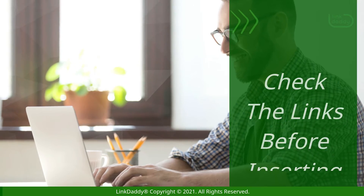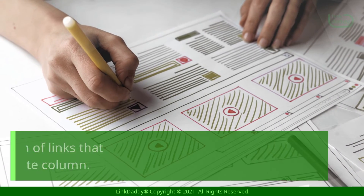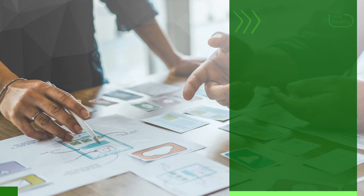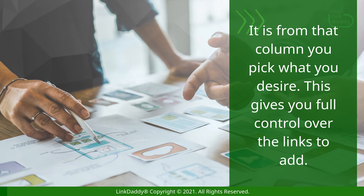Check the links before inserting them. Link Whisper stores the selection of links that are possible to insert in a separate column. It is from that column you pick what you desire. This gives you full control over the links to add.